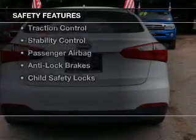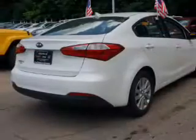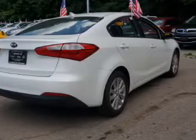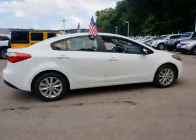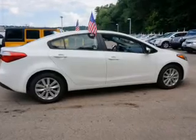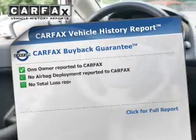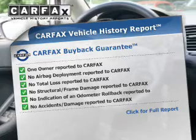Safety was made a priority with these features: curtain head airbags, side airbags, brake assist, traction control, stability control, a passenger airbag, anti-lock brakes, and child safety locks. Rest easy knowing this vehicle comes with a Carfax Vehicle History Report from Carfax.